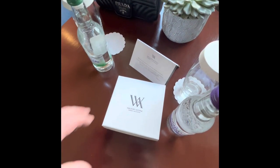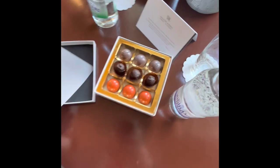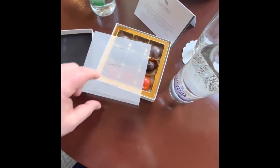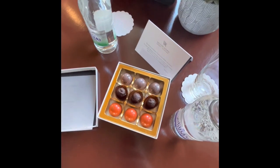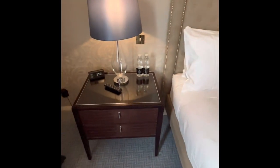A nice little touch here — some beautiful little chocolates: Chai Latte, Cranachan, and Citrus, some nice fruits. Looking forward to trying them out. And some complimentary water.